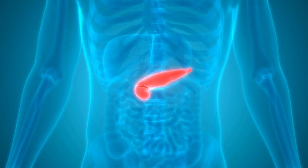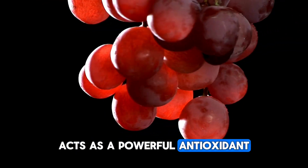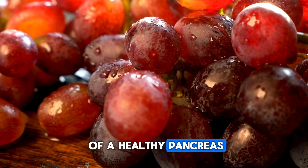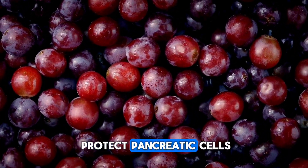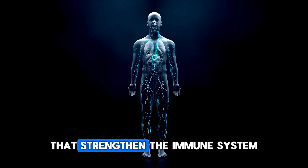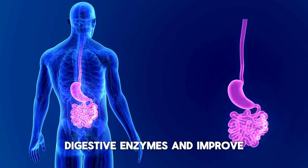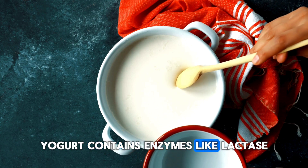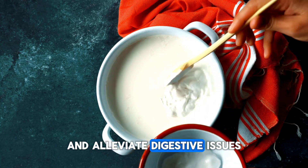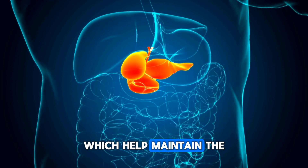Red grapes are a fruit with many health benefits, including positive effects on pancreatic health. Their resveratrol content acts as a powerful antioxidant, protecting pancreatic cells from damage. Additionally, their polyphenols have anti-inflammatory properties, contributing to the maintenance of a healthy pancreas. The antioxidants in red grapes help regenerate and protect pancreatic cells, supporting the functions of this important organ. Yogurt contains beneficial bacteria that strengthen the immune system and help create a healthy microbiome. A healthy gut microbiome can support the effective functioning of pancreatic digestive enzymes and improve overall digestive health. Yogurt contains enzymes like lactase that facilitate digestion and reduce the pancreas's workload, supporting enzyme production and alleviating digestive issues. Yogurt is also rich in essential nutrients such as protein, calcium, vitamin B12, and riboflavin, which help maintain the healthy functions of the pancreas.